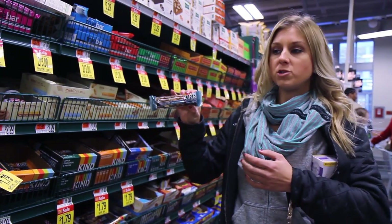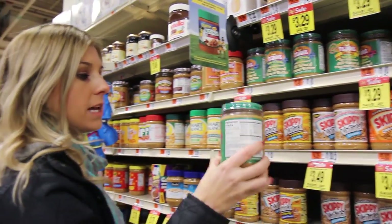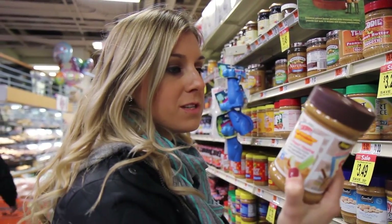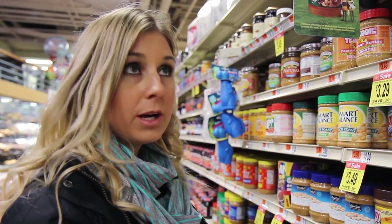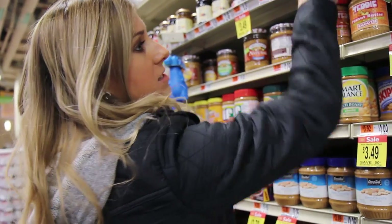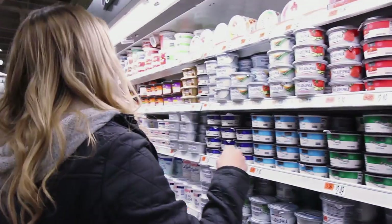For peanut butter, you want to pick a brand without extra ingredients. Teddy peanut butter is great — the only ingredient is roasted peanuts. Skippy has sugar and palm oil, so be careful with ingredients. Justin's also has added organic palm fruit oil, so Teddy is the better, cheaper choice. They also carry Justin's here if you prefer.